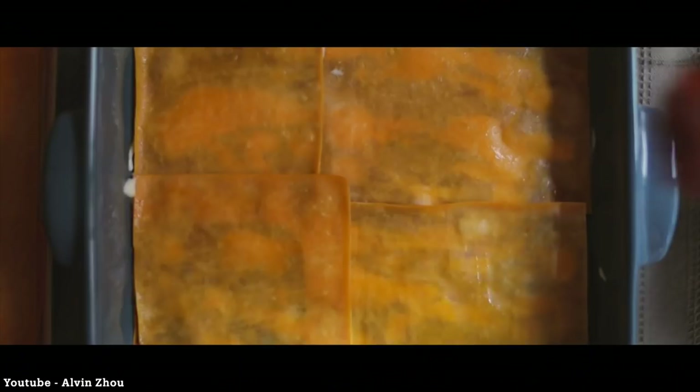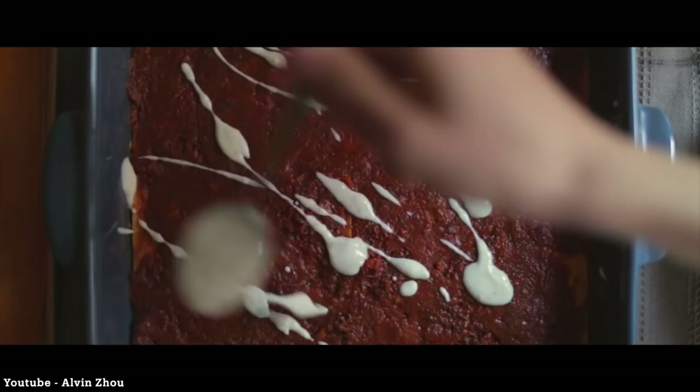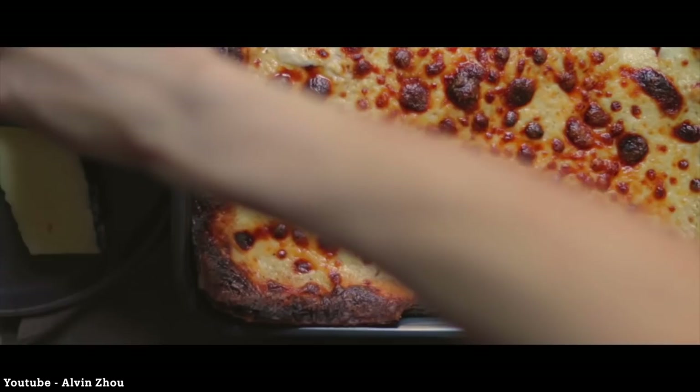And of course the obligatory, possibly unnecessary days worth of waiting for it to chill in the fridge. Will this one be worth all of the time and monetary investments that it calls for? Leave your predictions down in the comments, but let's get right into it.